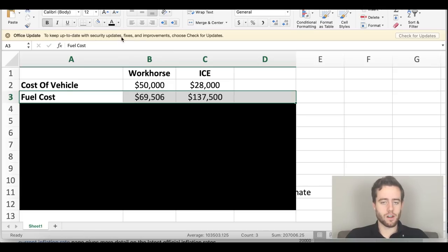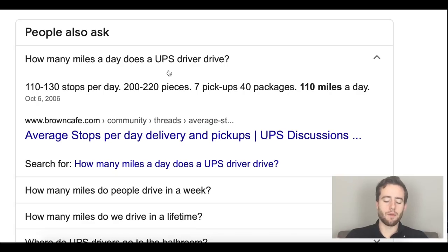The next big cost is fuel. This is one of the main things that attracts people to Workhorse, and also one of the hardest things to look up. I had to find how many miles a day these vehicles drive — about 110 miles a day based on the sites I found. Then you have to figure out the cost of electricity for electric vehicles. It's easier to calculate for gas-powered vehicles based on average miles per gallon and average cost of gas. The hard part is electric vehicles.